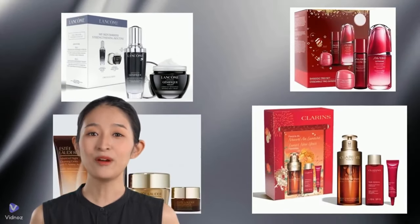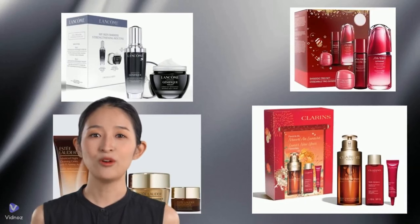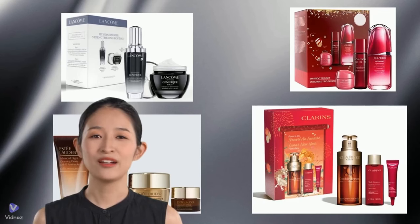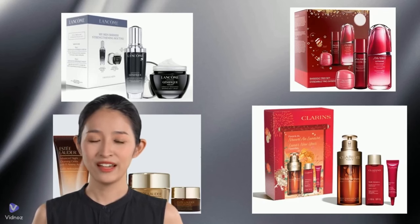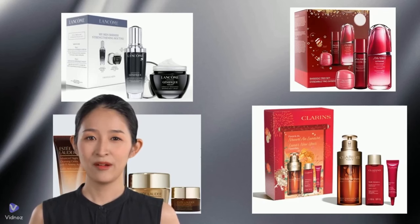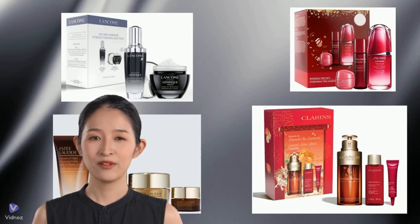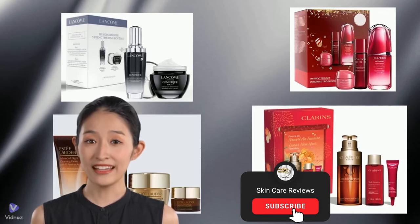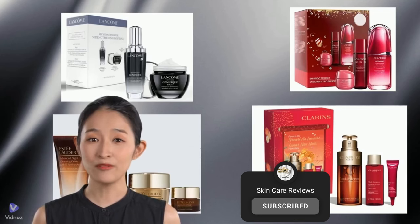We hope that the information we've collected provides you with useful insights into choosing the right product for your anti-aging needs. Are there other products you'd like us to compare side by side? Please leave your comments below. If you found the information in this video helpful, please like, subscribe, and hit the notification bell for more videos like this.